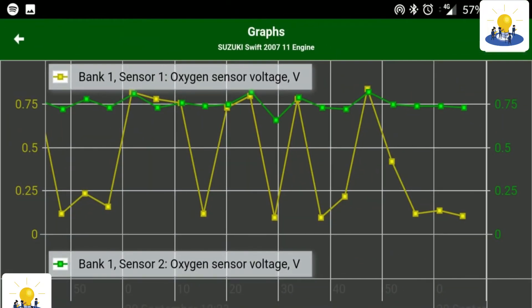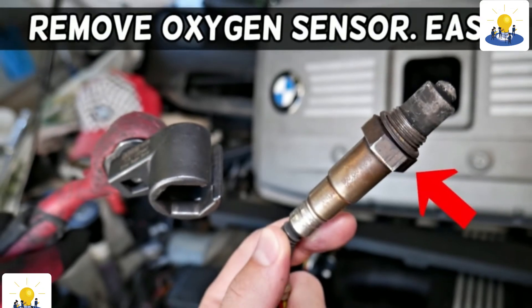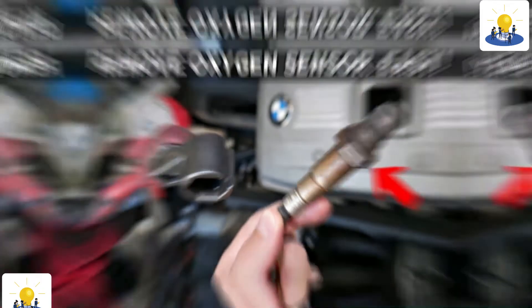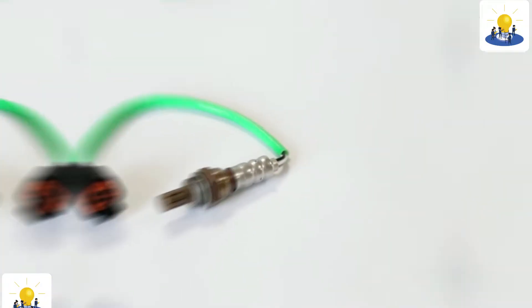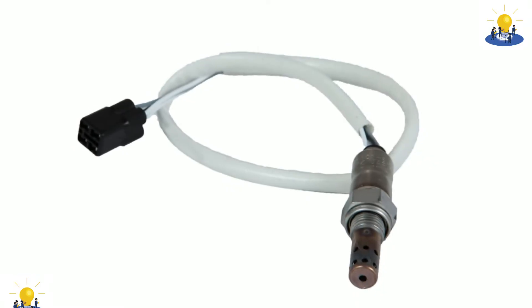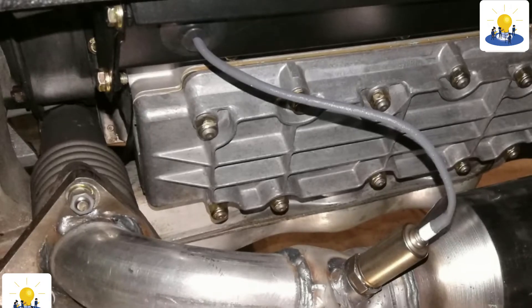Modern car engine control systems rely on input from several sensors to regulate the engine's performance as well as its emissions and other vital functions. When these sensors fail to provide accurate information, the driver may experience increased fuel consumption, drivability problems, emission failures, and other kinds of problems.